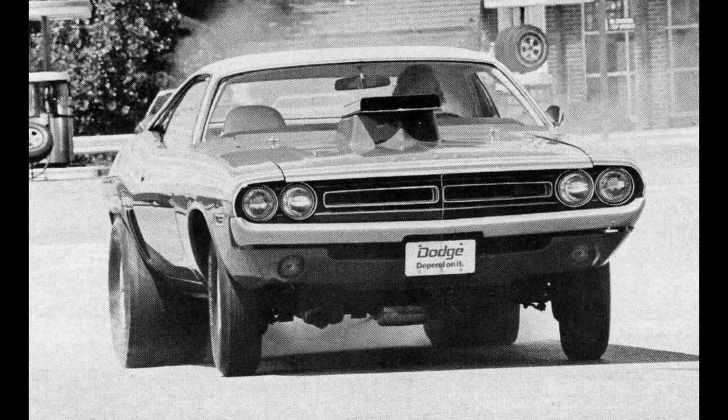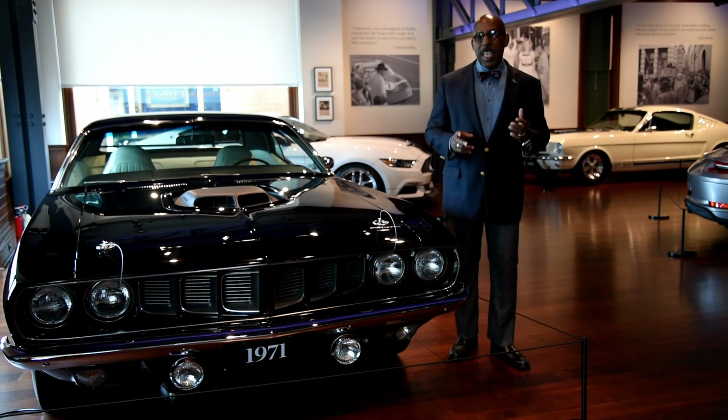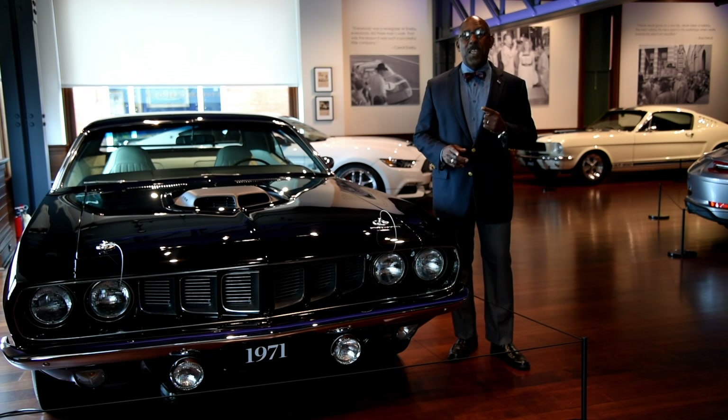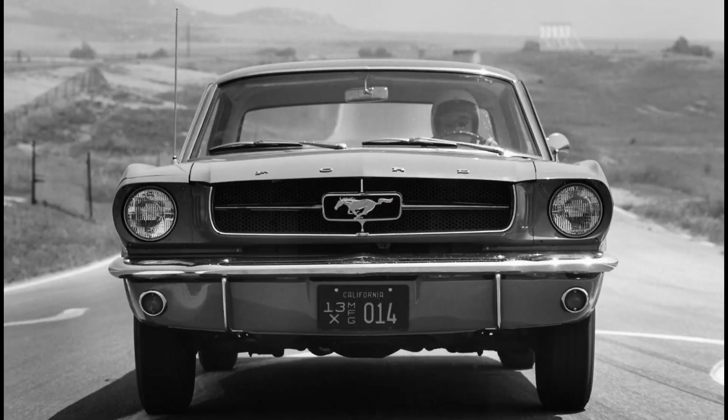By the time we get to 1971, when this Plymouth Hemi 'Cuda was born, we are at the absolute pinnacle of the American muscle car — more specifically, the subspecies of the American muscle pony car. Now, of course, pony cars came from the Ford Mustang, introduced in 1964.